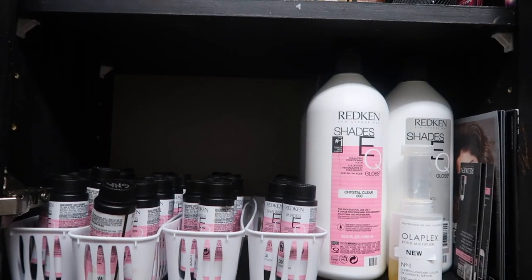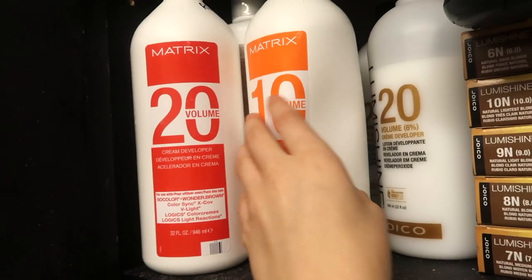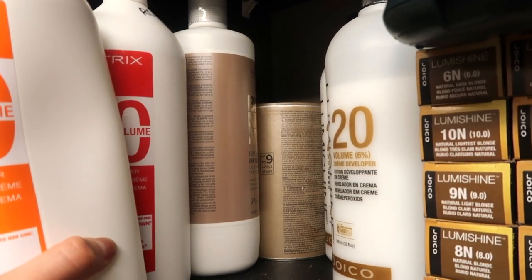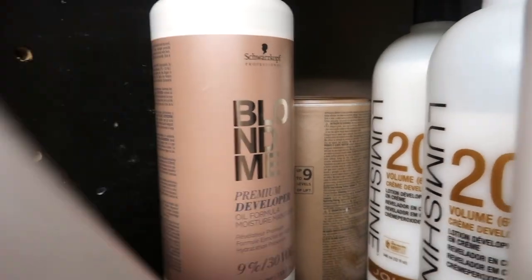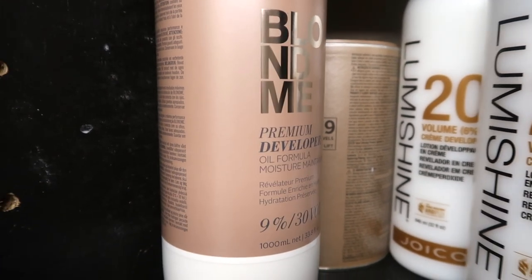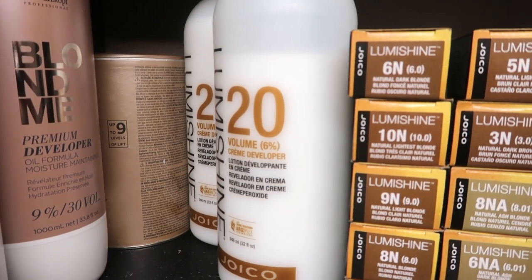Moving on to the next shelf — I keep all of my developers for my bleach here. I have 20 and 10 volume, which I use the most. Back here I have some Blonde Me Schwarzkopf and some developer I have yet to use on a client, because I used it on a mannequin head and it swelled really bad, so I'm kind of scared. But I do want to try it really soon because I know it gets excellent lift.